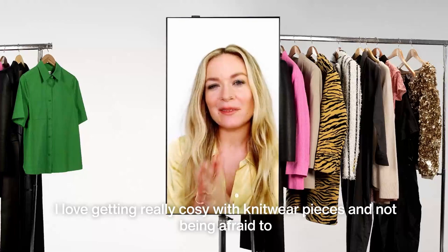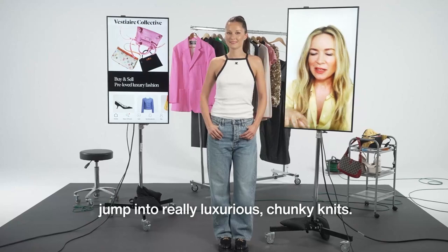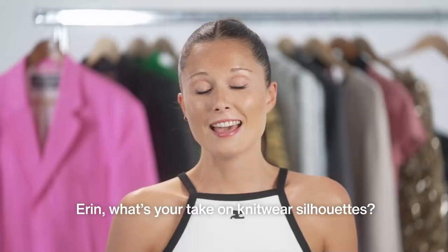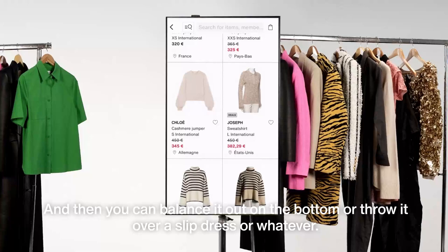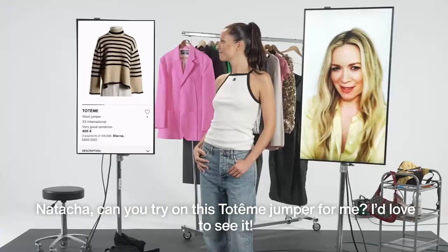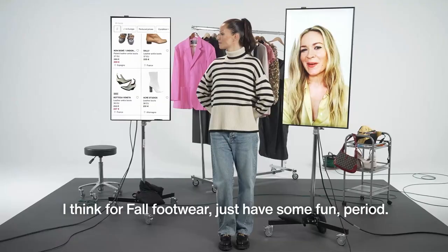Let's start with the four classics — the knitwear. I love getting really cozy with knitwear pieces and not being afraid to jump into really luxurious, chunky knits. What's your take on knitwear silhouettes? I think it's about finding the proportions that work for you and not being afraid with the knits to get really oversized, and then you can balance it out on the bottom or throw it over a slip dress. Natasha, can you try on this Totem jumper for me? I'd love to see it. I'm keeping this one.